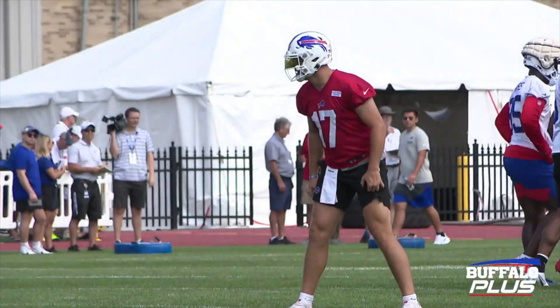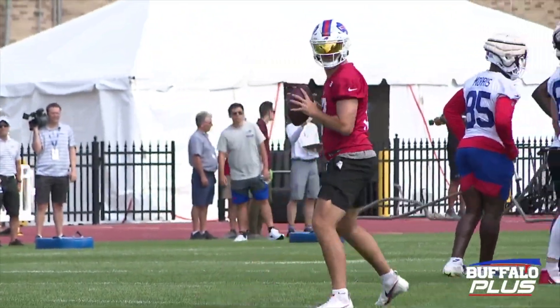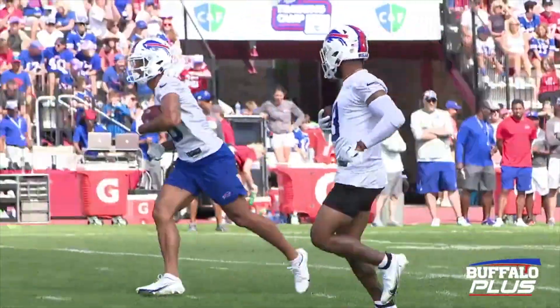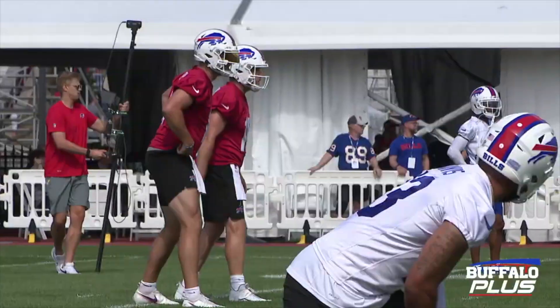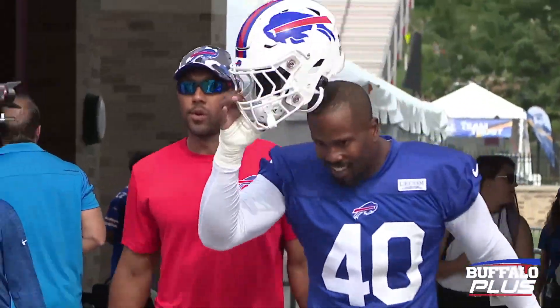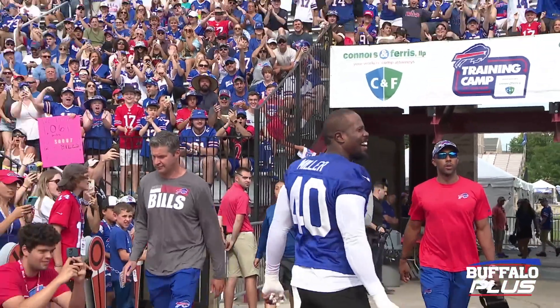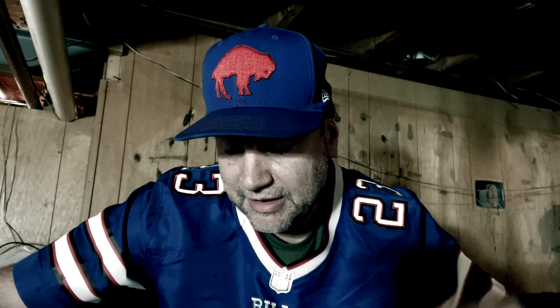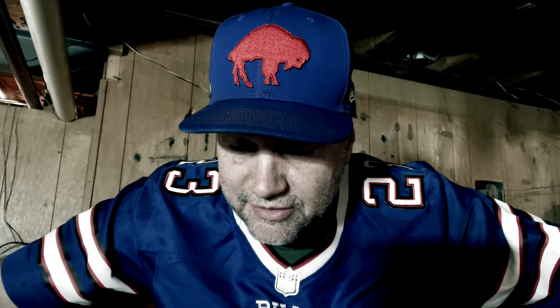While watching the training camp highlights, I noticed that one linebacker — one we know very well — doesn't wear the padded helmet, and that is Von Miller. I don't know what that's all about. Is he grandfathered out of having to do that? Does he not have to wear it because he's Von Miller? They designed these things to give players more protection from concussions, and concussions are a big deal in the NFL lately.